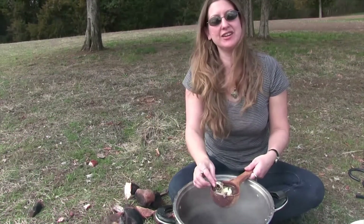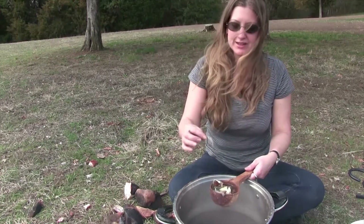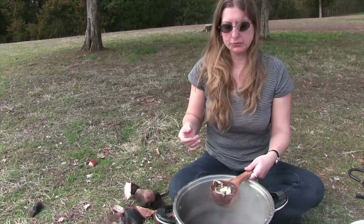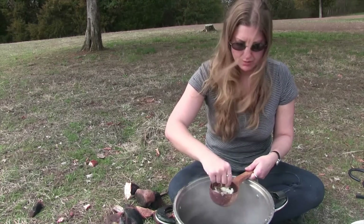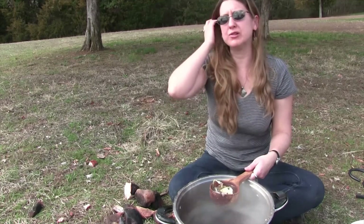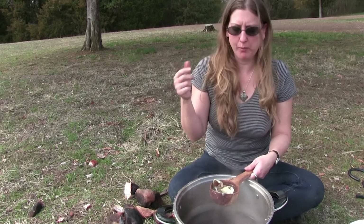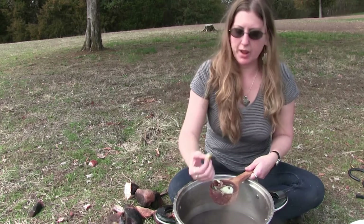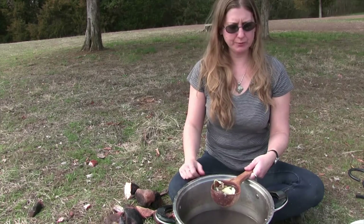We have successfully cooked food using hot rocks. I'm going to try some of it for you just so that you know I'm not pulling your leg. Here we have some of the wild onion — that's pretty good. Got a mushroom — it's a little rubbery, not going to lie. The beef — actually, not bad. And potato. There we have it. We have cooked with hot rocks.